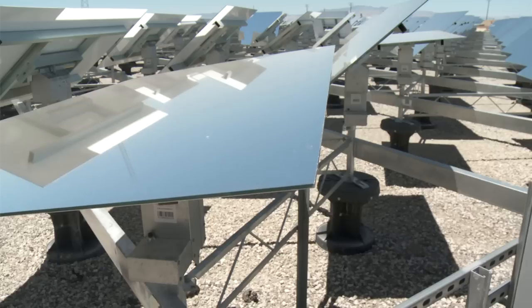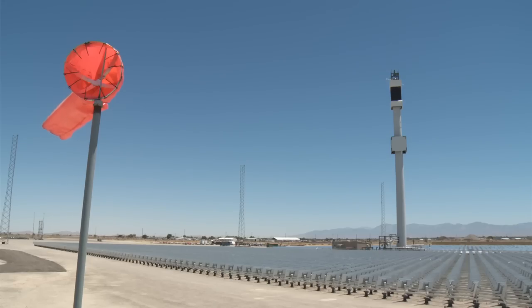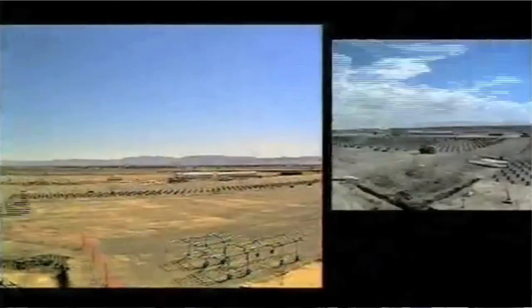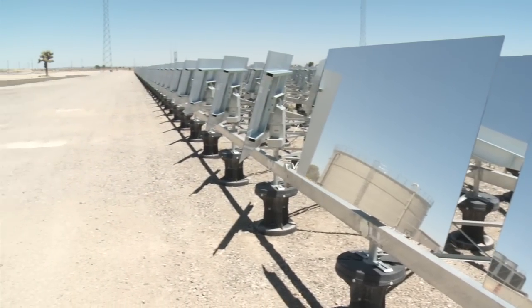My name is John Van Scoter, president and CEO of eSolar. Solar thermal is definitely on a revival. In the 90s, the first tower technologies were demonstrated by Sandia Labs. We've taken that and improved upon it with our small heliostat, our modular architecture, and our focus on scalability.